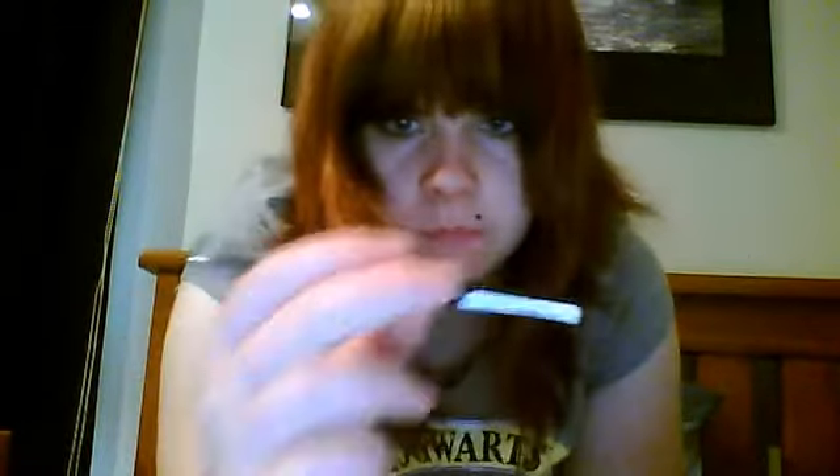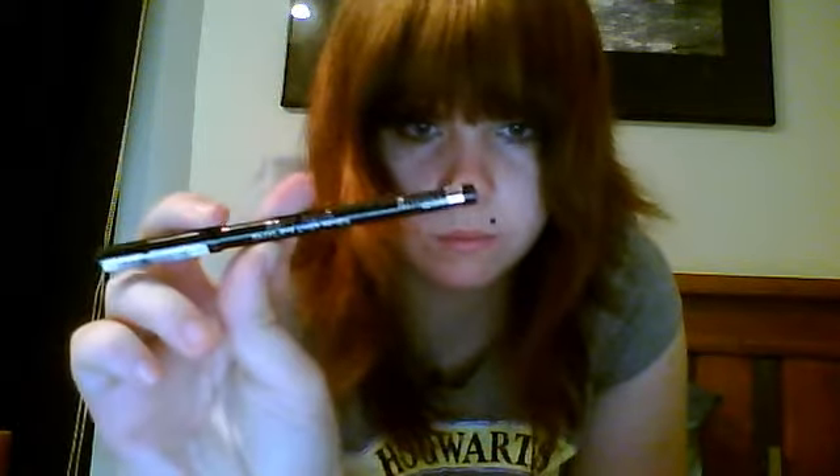This is the Rimmel Soft Cool eyeliner. And this is also the carbon black liquid eyeliner pencil — it's like liquid eyeliner but in a gel form.